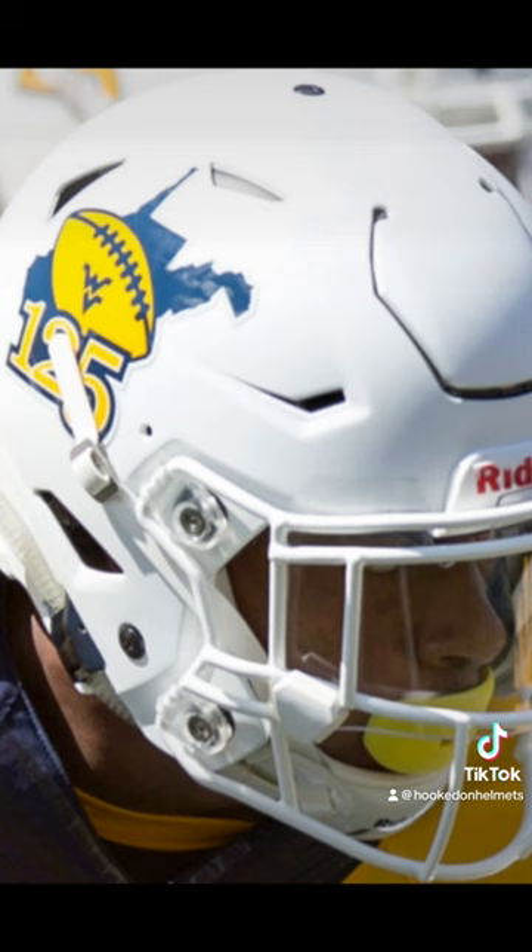In 2016, the Mountaineers wore this helmet against Missouri to celebrate 125 years of Mountaineers football. For two games in 2017, West Virginia wore blue helmets with a white logo, no center stripe.